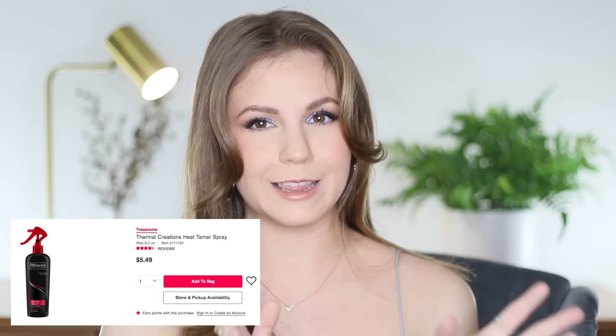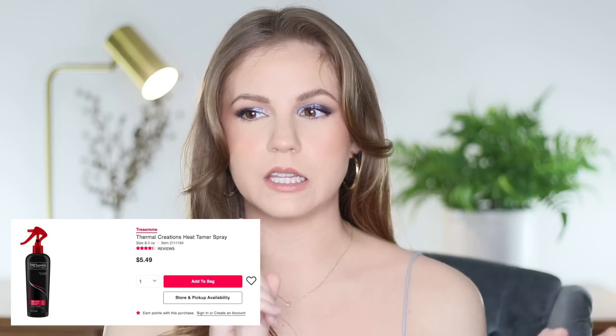My heat protectant empty is the Moroccan Oil Perfect Defense Protect. I like this one — it's hard to tell if heat protectants are working until they're not, but I think it worked well for me. It's pretty expensive though, and Tresemme recently became cruelty free and is now Logical Harmony certified. Back in high school I always used their heat protectant, so I think I'll repurchase that. Lately I've also been using Olaplex number seven oil as a heat protectant, so I may not purchase the Tresemme immediately.